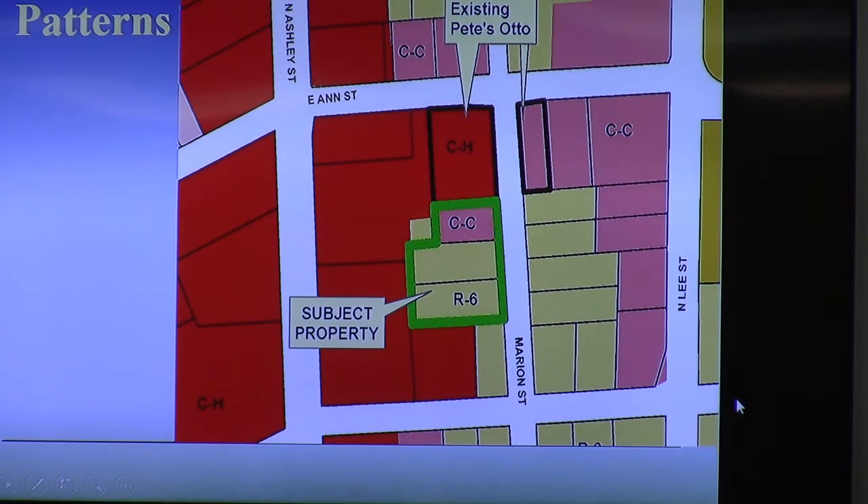One of the differences between CC and CH zoning is the type of automotive repair that goes on — major versus minor. Major automotive repair is allowed only in CH. The applicant does both, and so they're wanting to have the flexibility throughout their main site. The area across the street on the other corner is its own CC — a residual commercial property that's currently undeveloped.